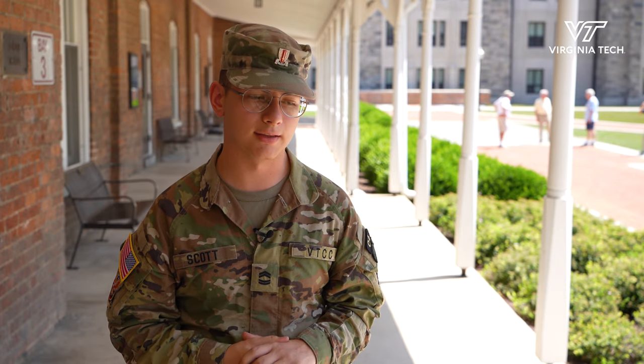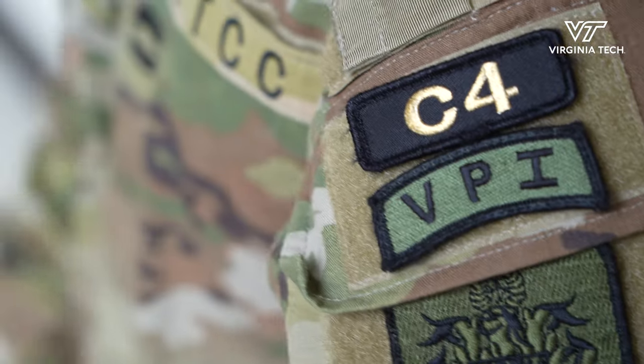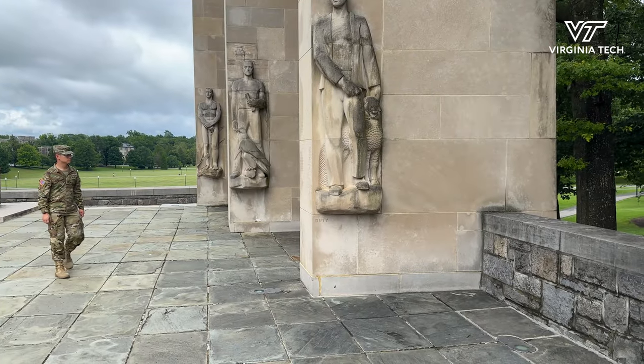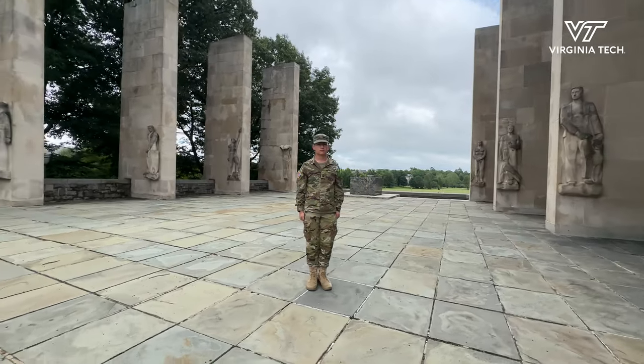My biggest takeaway, and the thing I tell every single cadet that I interact with at orientation, is to keep in mind: we are here to train you and to help you improve. That's our job. That's our goal. Take it in — don't just stand by in the corner and let it all happen around you.